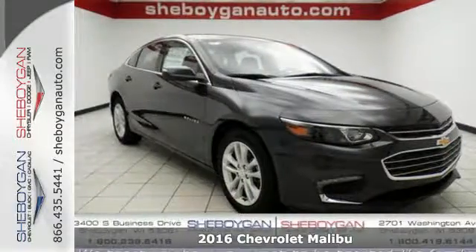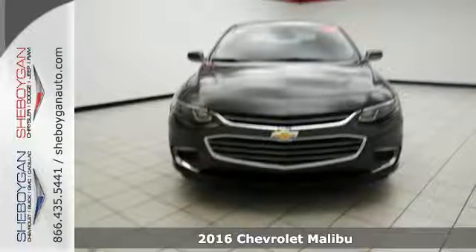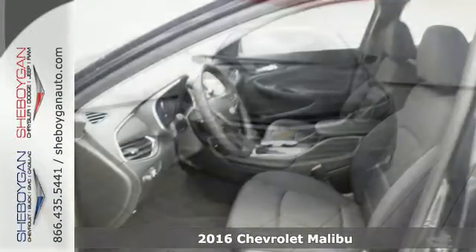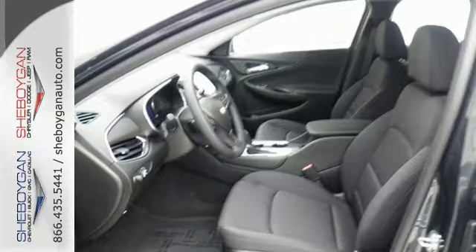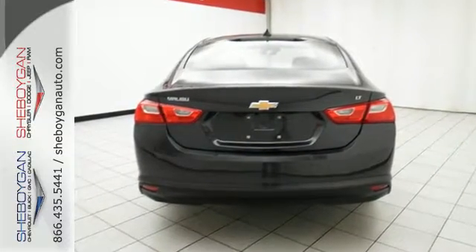Here's a 2016 Chevrolet Malibu. It's time to reset what you think a midsize sedan should be. The redesign for 2016 gives this Malibu a sleek look, with windswept body lines and an agile stance. It's a car you can't wait to drive, and it delivers.